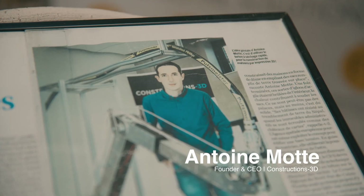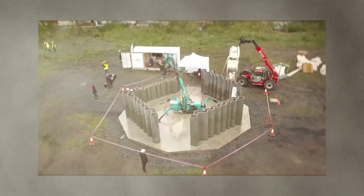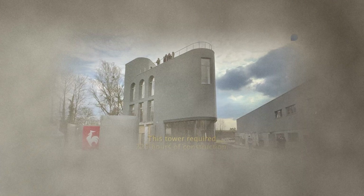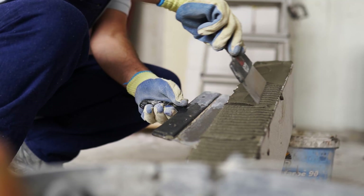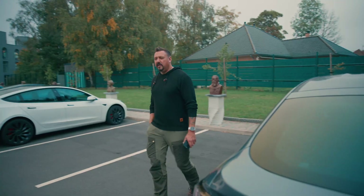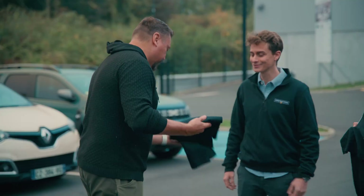Construction 3D was founded by Antoine Moult, a hands-on engineer who saw 3D printing as not just innovative but practical, scalable, and sustainable — enabling new architectural freedom. His record-setting 14-meter Arthurian-inspired printed castle shows how Antoine's work positions Construction 3D at the forefront of a global movement transforming construction from manual to digital craftsmanship.